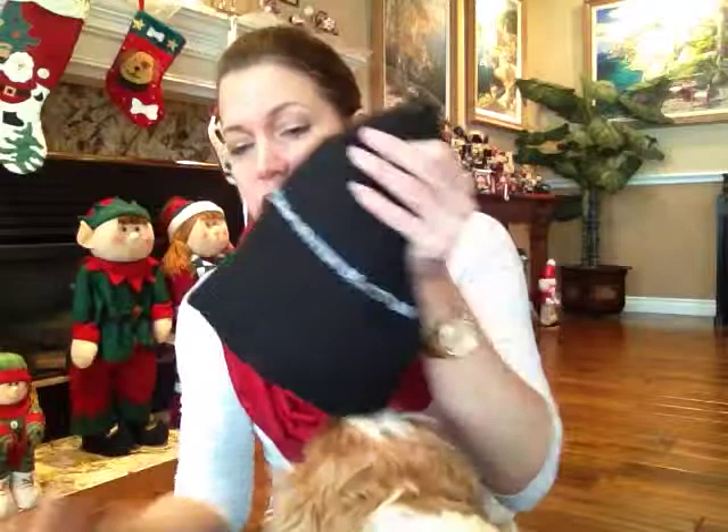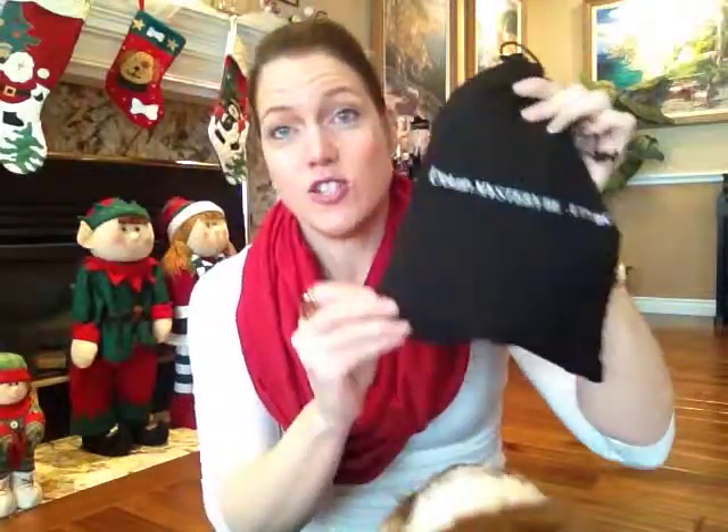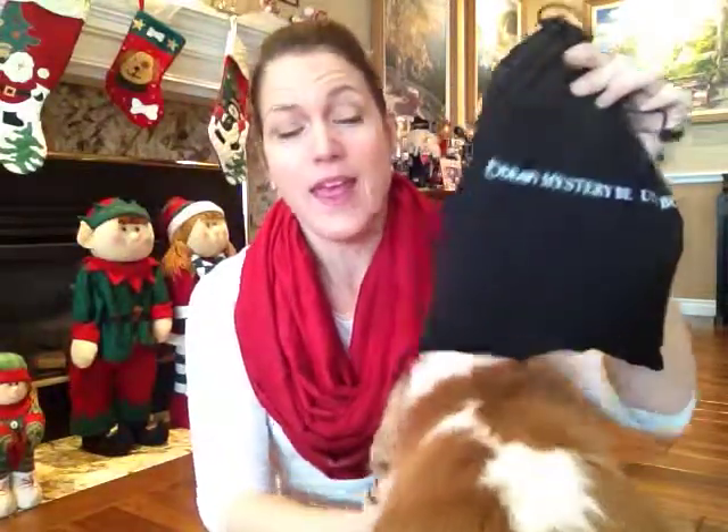Hi again everyone. I am back with my December Blush mystery box and this actually feels super super full this time.